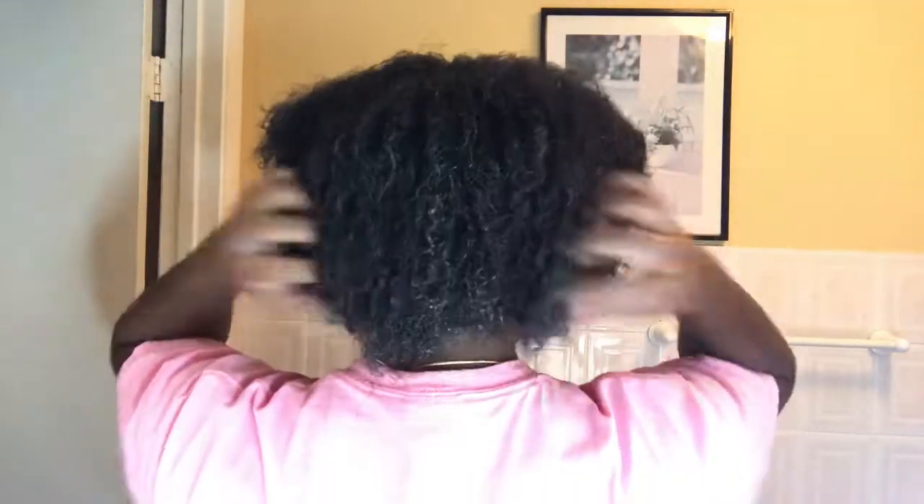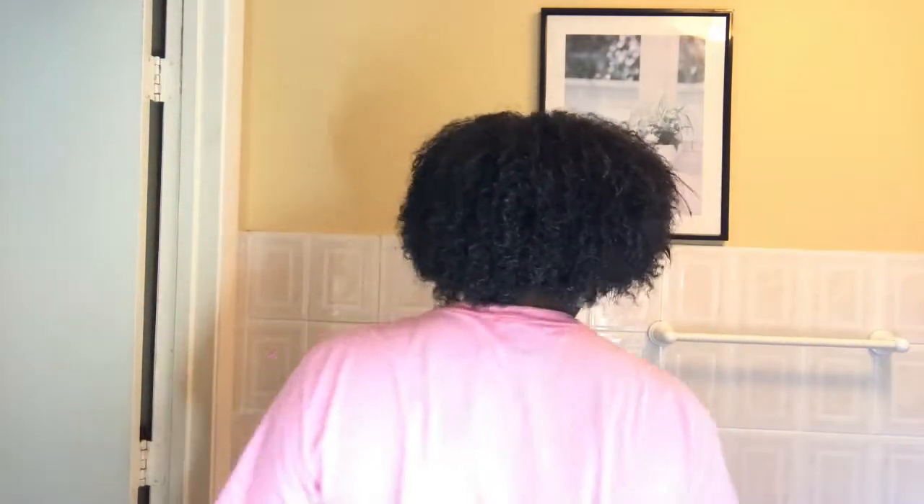I am not my hair, I am not the skin, I am the soul that lives within. And this is the end of the video — if you've made it this far, thank you so much for watching, and I will see you guys in my next one.